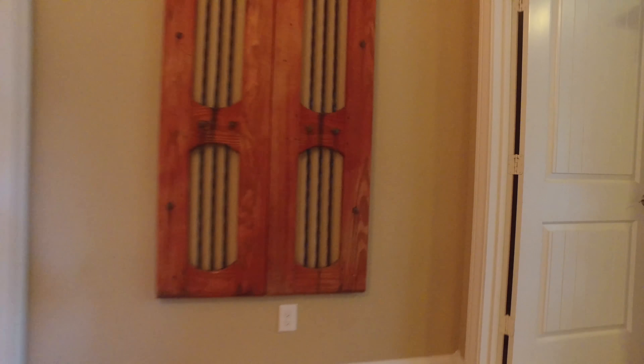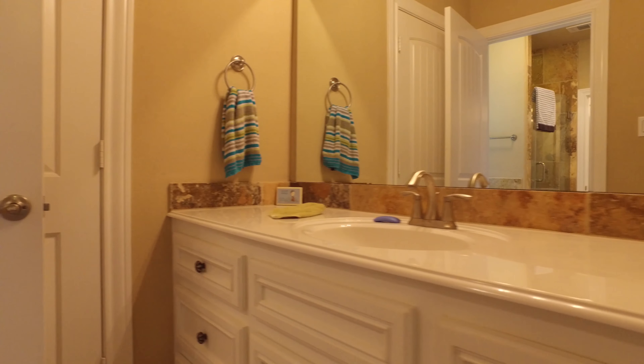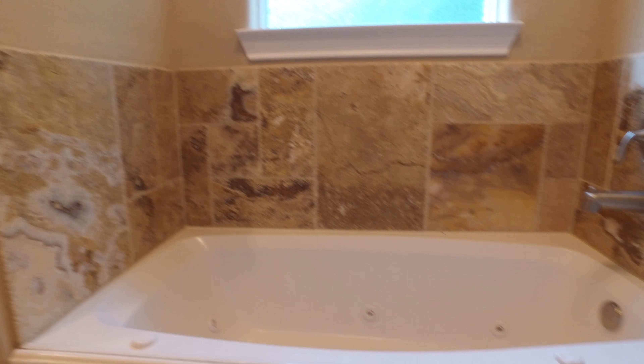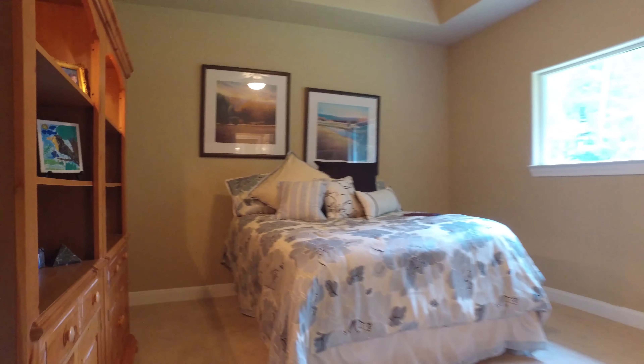An additional bedroom just off the family room is just as nice as the master, with a full bathroom giving ease of comfort to your additional family members and guests. A jack-and-jill style bathroom connects yet another bedroom. The plush carpeting and beautiful ceilings draw you in — what a cozy space to relax.